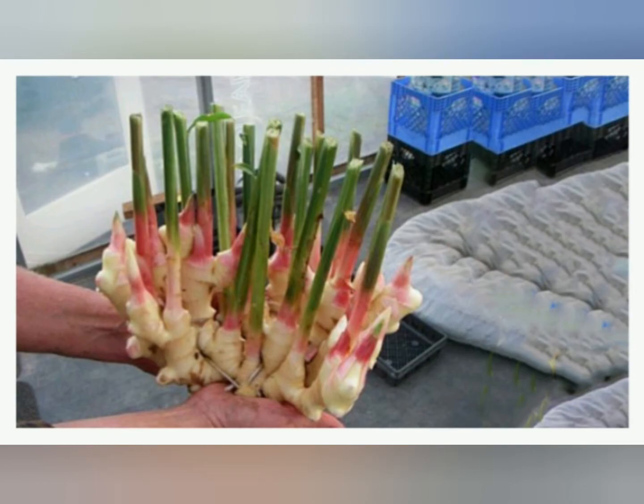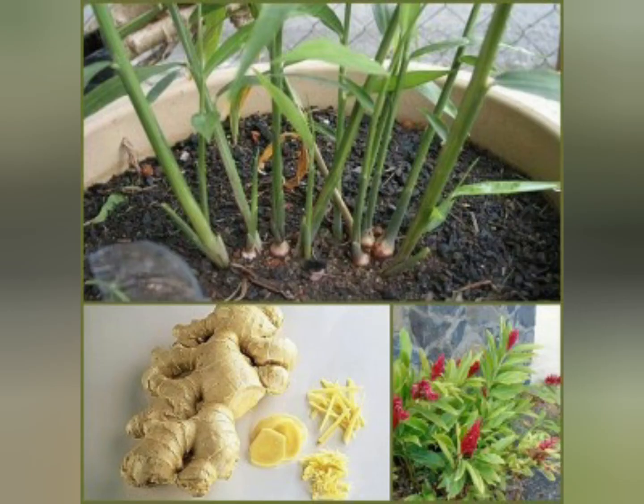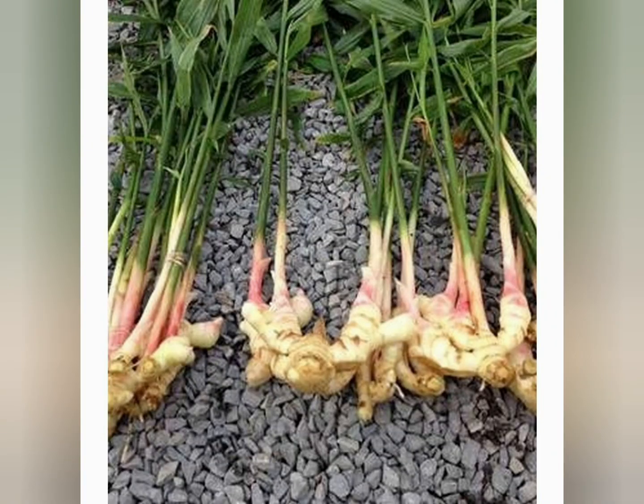Collection and storage: the roots of the plant are taken out, washed, dried for 30 to 45 minutes, and then dried in the sun.